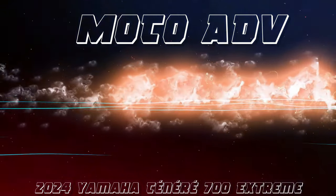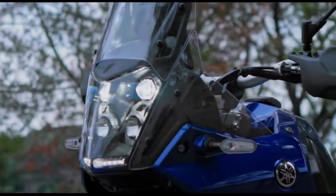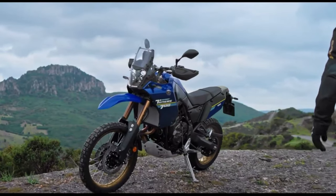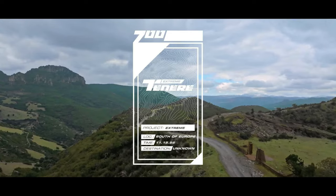Hello guys, welcome back to Moto ADV channel. We hope you guys are doing well. Today we're going to show the top 15 amazing upcoming 2024 bikes, reviewing and explaining the details of each bike. We hope you guys enjoy it. Please don't forget to subscribe for more videos, thanks for watching.